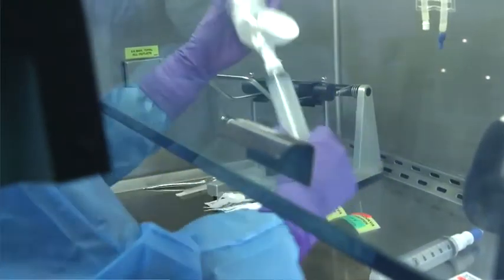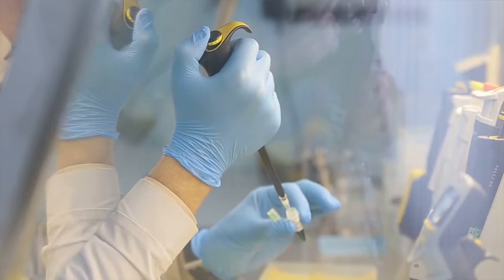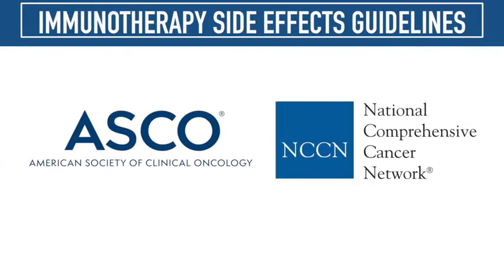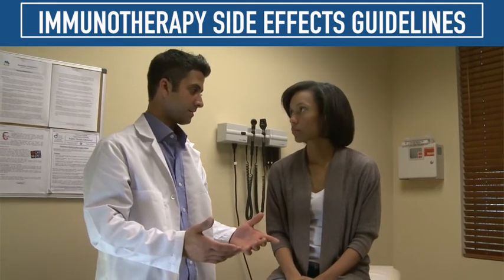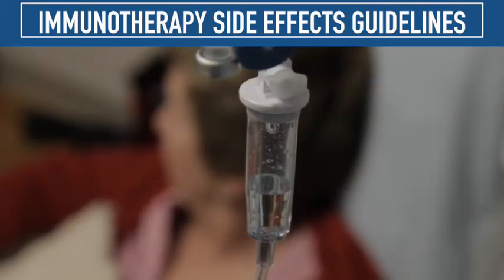We are seeing more and more cases of toxicity that result from these treatments. And so the guidelines are intended to address how to diagnose, recognize, and treat the side effects of immune checkpoint inhibitor therapy. It is the goal of ASCO and NCCN guidelines to improve patient care by making clinicians aware of the side effects of immune checkpoint inhibitors and to guide them on how to best manage them.